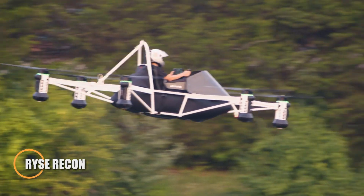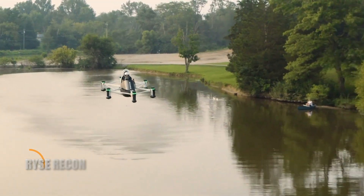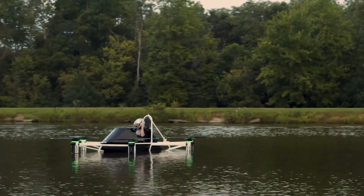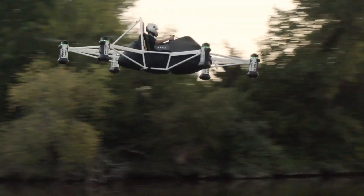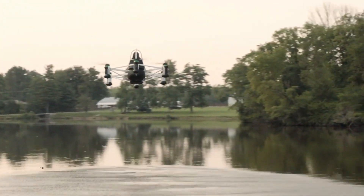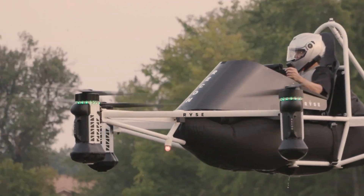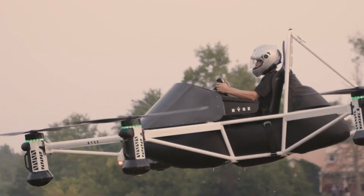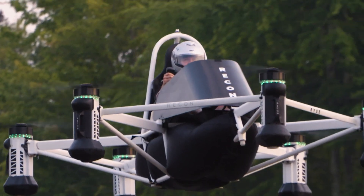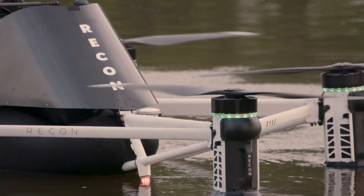The Ryse Recon is a lightweight single-passenger eVTOL designed for simplicity and freedom, with no pilot's license required. Built under FAA Part 103 ultralight guidelines, it features six independently powered electric motors, each paired with its own waterproof swappable battery for maximum reliability and quick turnaround. Its open aluminum frame keeps total weight under 290 pounds, supporting riders up to 250 pounds. Capable of cruising at 40 miles per hour and peaking at 63 miles per hour, it offers a 20-minute flight window.